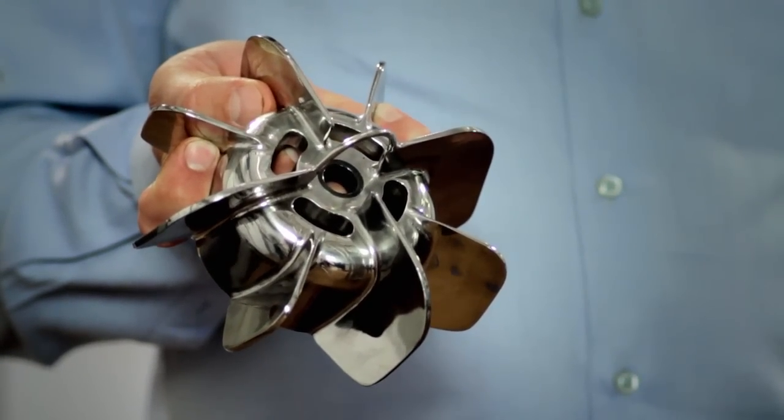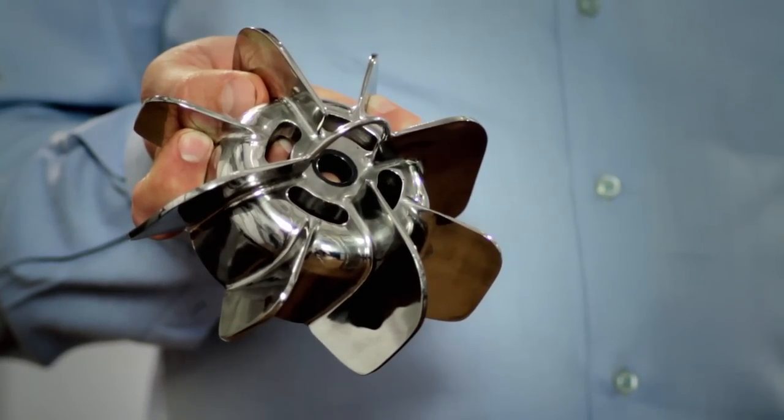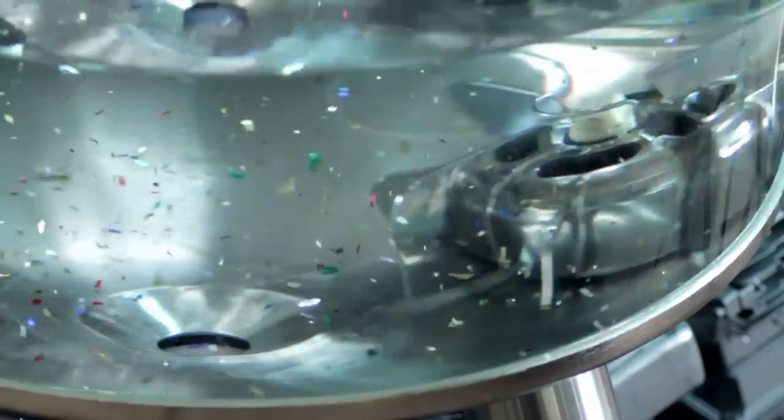The levitating design of our magnetic mixer means savings. With zero friction between bearing surfaces, the impeller keeps on mixing until the very last drop. That means the highest possible yield and minimal waste of high-value product. As liquid drains from the tank, the impeller keeps on rotating with no loss in performance.